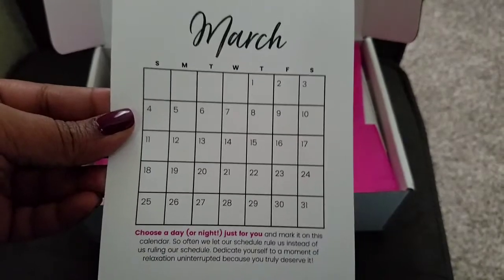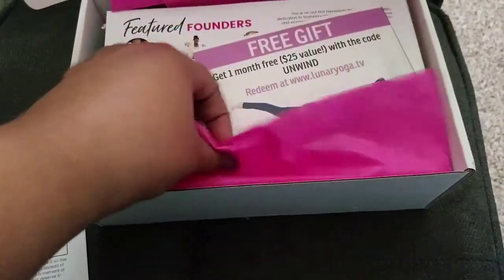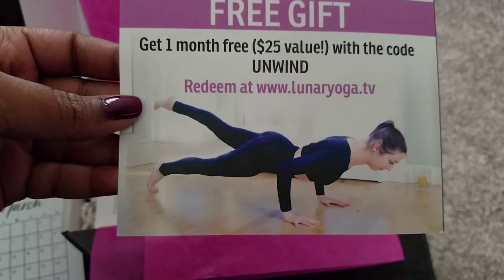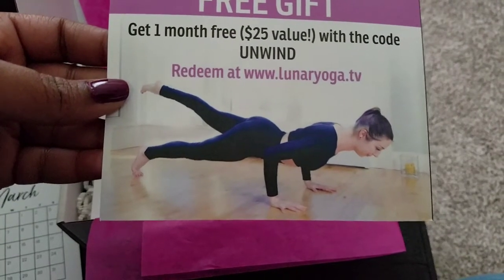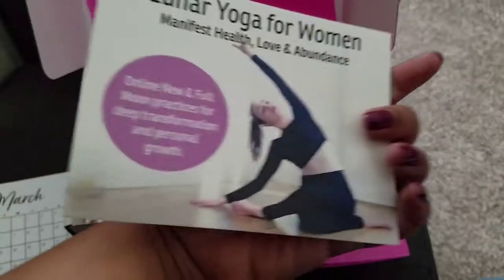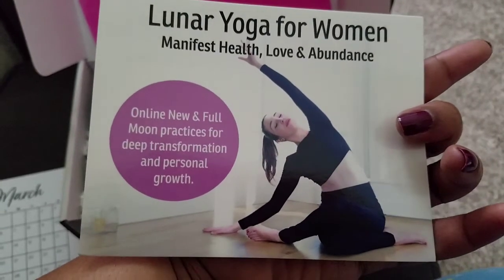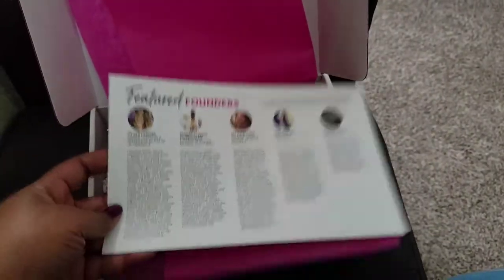That's pretty cool — let's see if I actually get that done. So here's how it comes: we have a free gift, one month free, a $25 value, with the code 'unwind,' redeemable at Lunar Yoga TV. So you get Lunar Yoga for women — manifest health, love, and abundance online — new in the full moon practices for deep transformation and personal growth. Interesting.